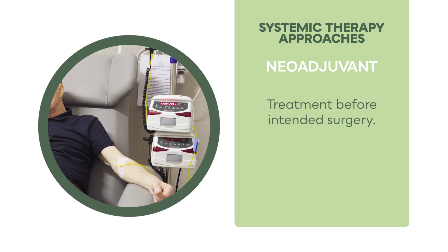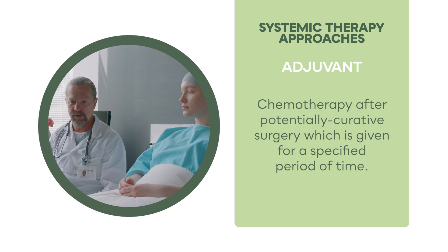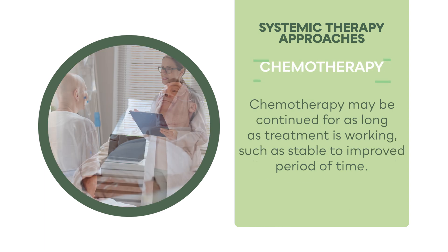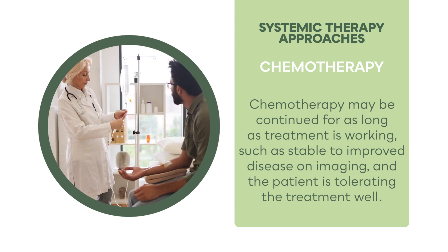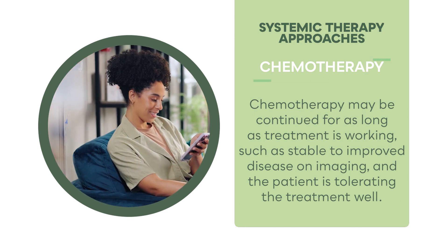Neoadjuvant treatment before intended surgery, or adjuvant chemotherapy after potentially curative surgery, is given for a specified period of time. Chemotherapy may also be continued for as long as treatment is working, such as stable to improved disease on imaging, and the patient is tolerating the treatment well.